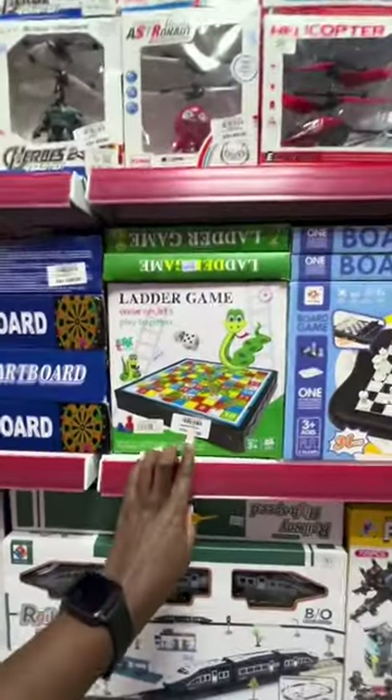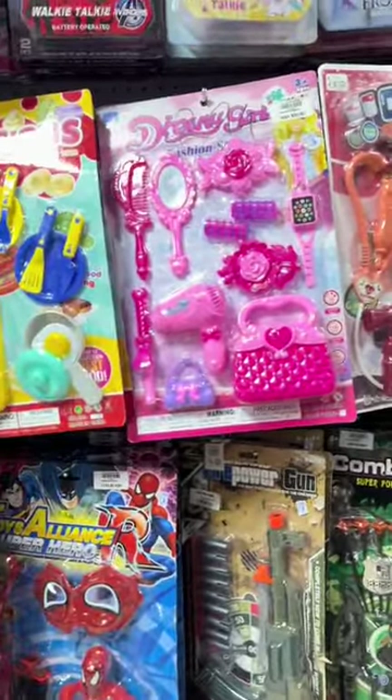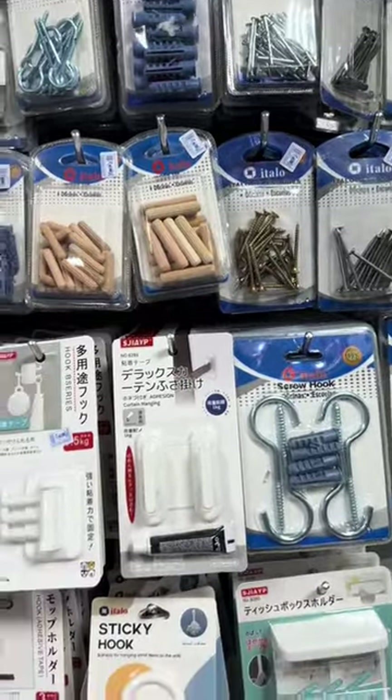My second favorite section is the toys area — they have very unique toys. The board game range starts from as low as 300 bob, and they also have kids' makeup kits that I've never seen anywhere else.